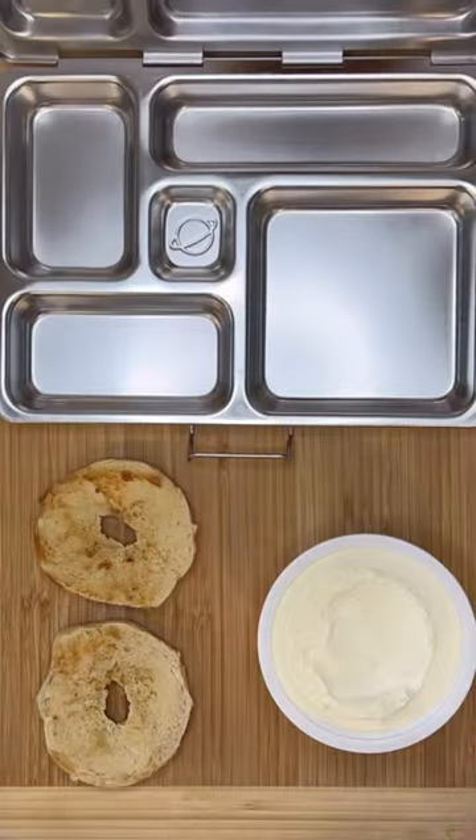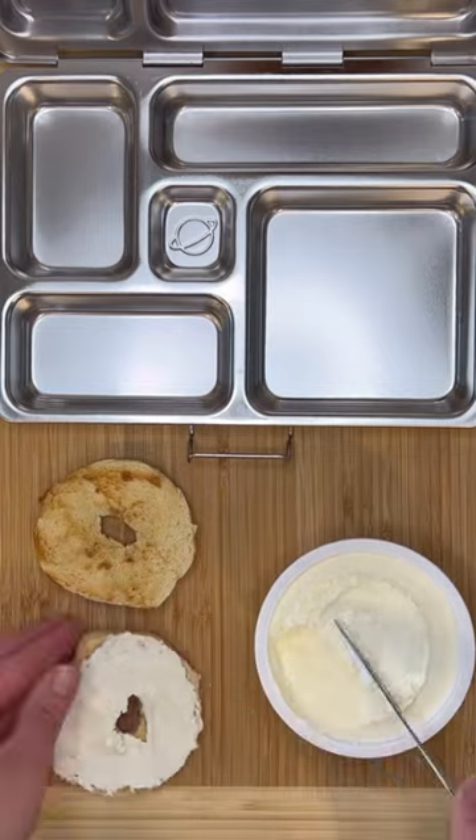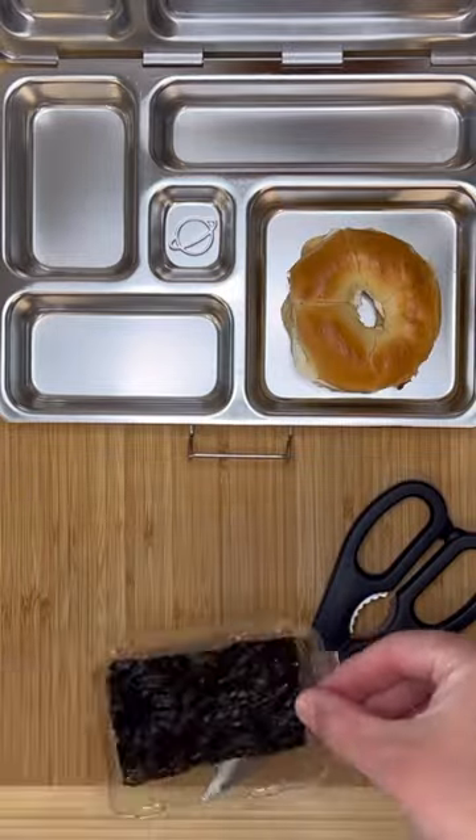For today's five minute lunch, I'm packing a bagel and cream cheese. My kids really love these mini bagels and they fit perfectly in their lunch box. These ones are from Whole Foods, but you can get them at other grocery stores as well.